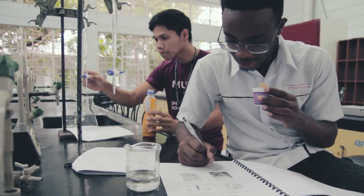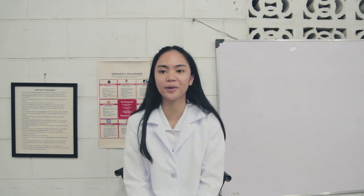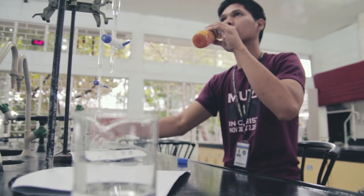Never eat or drink in the laboratory. If you need to rehydrate, carefully wash your hands, take your water bottle out into the hallway, and drink there. Eating and drinking in the laboratory presents a risk of ingesting contaminated substances. Eat well before coming to class.